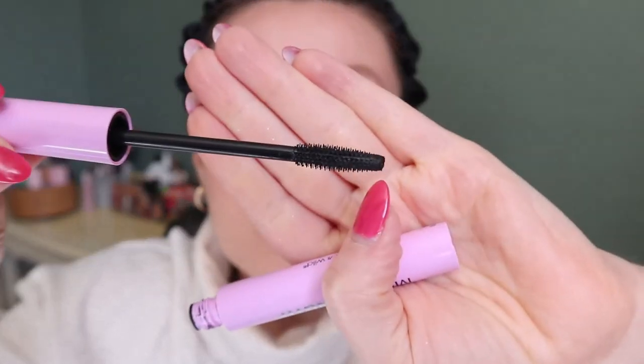I go in with the Wet n Wild for the lower lash line. The formula is so dry that I can just separate and lengthen the lower lashes without it getting everywhere and making a mess. The wand on Sky High is very rubbery and some people say too flimsy, but I kind of like that — as long as I apply it lightly I don't have issues. I'll let any smudges dry and then flick them off.